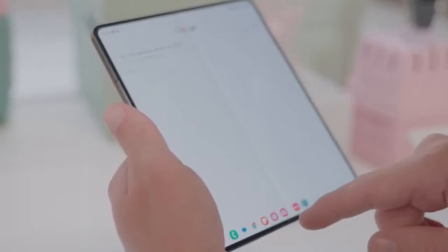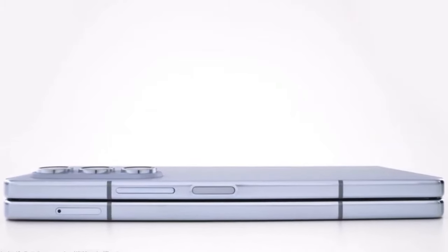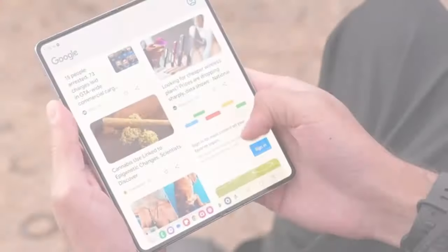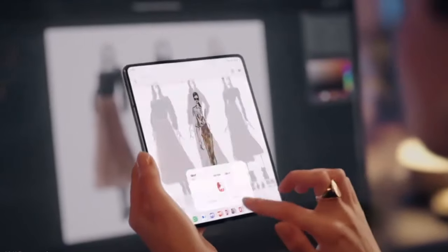However, questions remain about how Samsung will address key concerns raised by fans, such as reducing the screen crease and enhancing battery life. These are crucial areas where improvements could significantly enhance the user experience and differentiate the Galaxy Z Fold 6 Ultra from its predecessors.